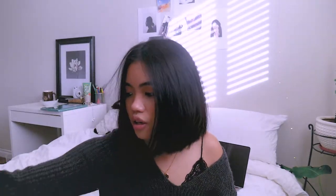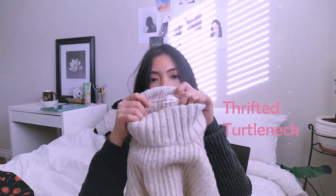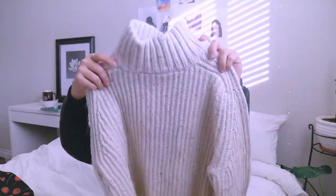And then I got a few thrift store finds. This one is originally from Urban Outfitters. It's a high turtleneck. So if I wear this, it goes pretty high up, and I want to tuck my short hair in.